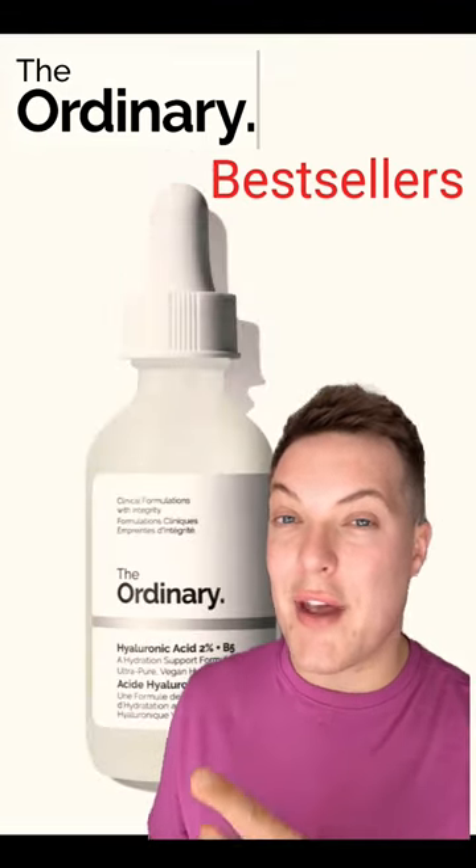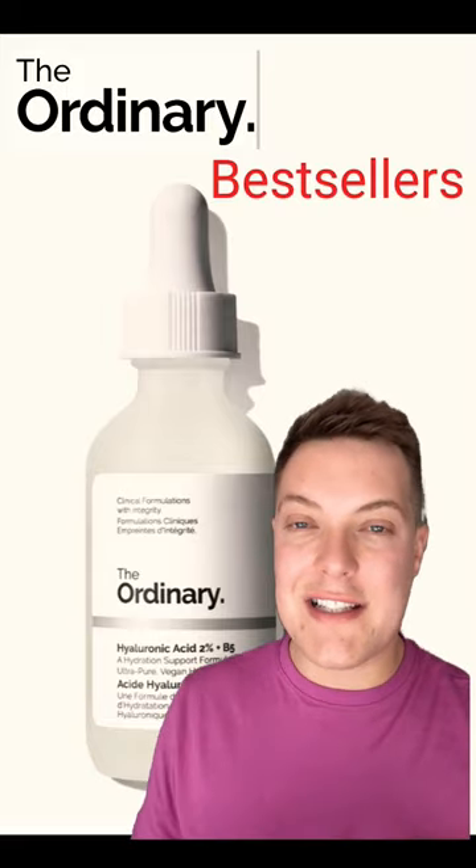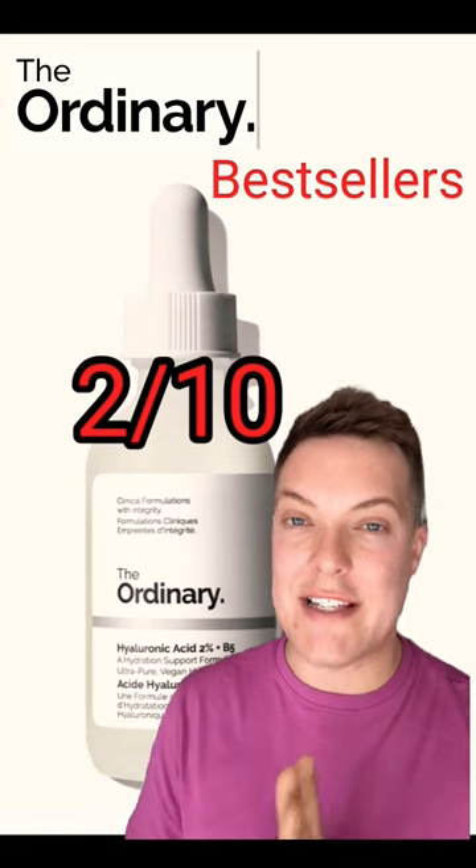We're then going to come on to this — the Ordinary Hyaluronic Acid 2%. You don't need this. Honestly, Hyaluronic Acid is in everything. 2 out of 10. Completely unnecessary step.